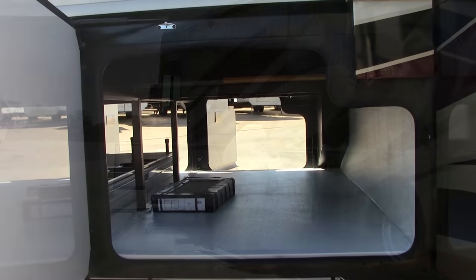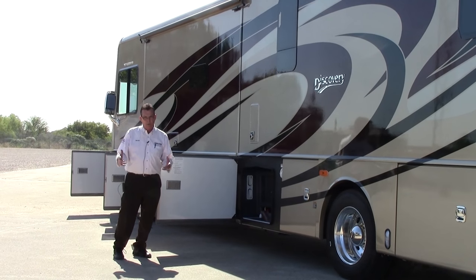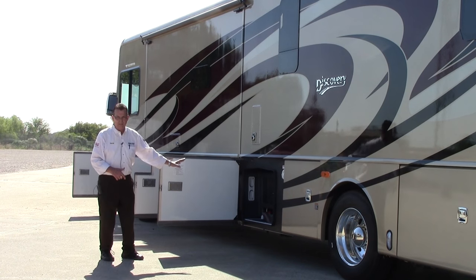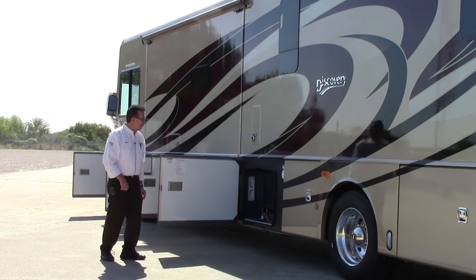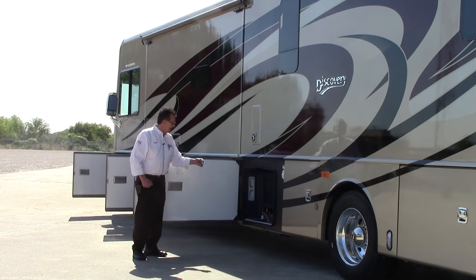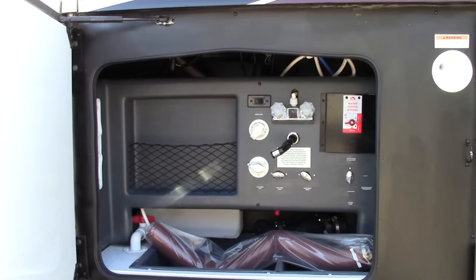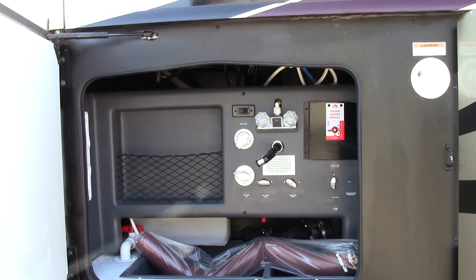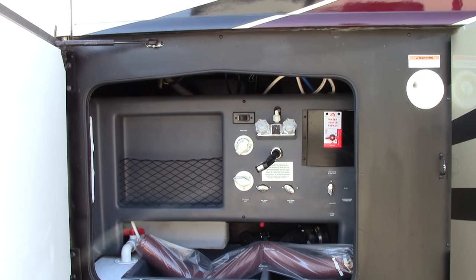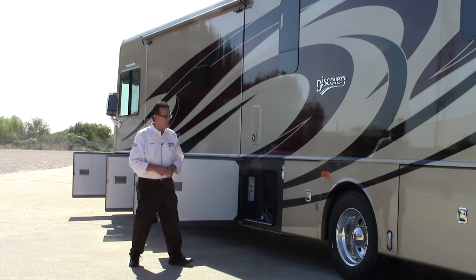This is a full heated basement coach. If you go to inclement weather and it's a little bit cold throughout the fall and the winter, you don't have to worry about stuff that you have in the basement — it's not going to freeze. You've got your service area with a filter system, outside shower, and easy access to your black tank and dump stations. They rotate, so it's very easy to operate those things. That's what we're looking for — to make it much easier so you can enjoy this motorhome when you're out on the road.